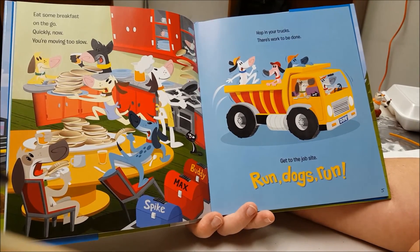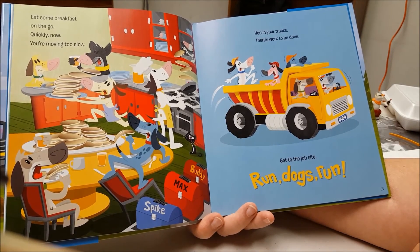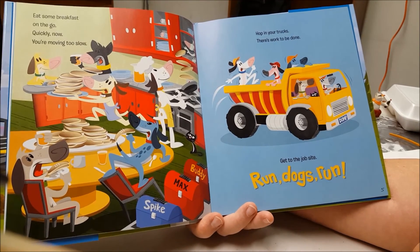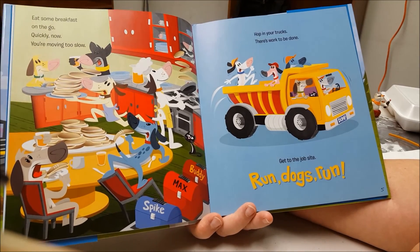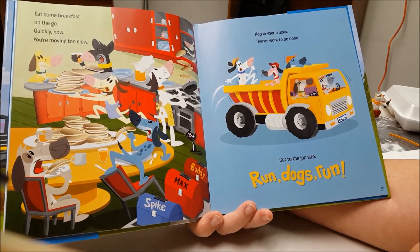Eat some breakfast on the go. Quickly now. You're moving too slow. Hop in your trucks. There's work to be done. Get to the job site. Run, dogs, run.